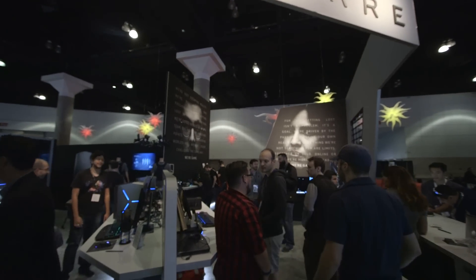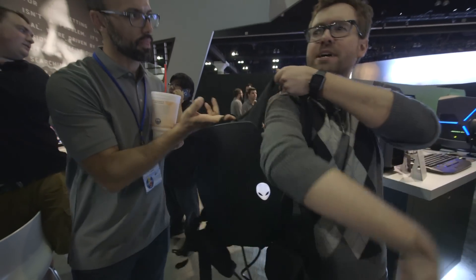Hey everyone, this is Ross Miller with The Verge. It is E3 2016. I am just outside the Alienware booth, and right now I am wearing Alienware's Concept VR Backpack.